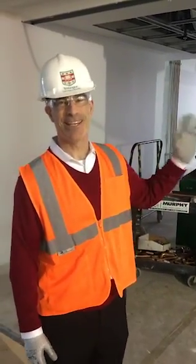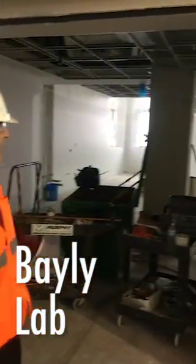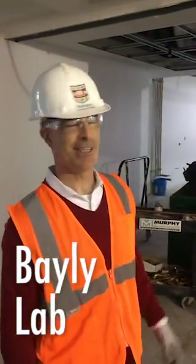So this is going to be one of my favorite spaces — this is the new Bailey Lab. I'm looking forward to doing my own biomechanics research right here. Thank you.